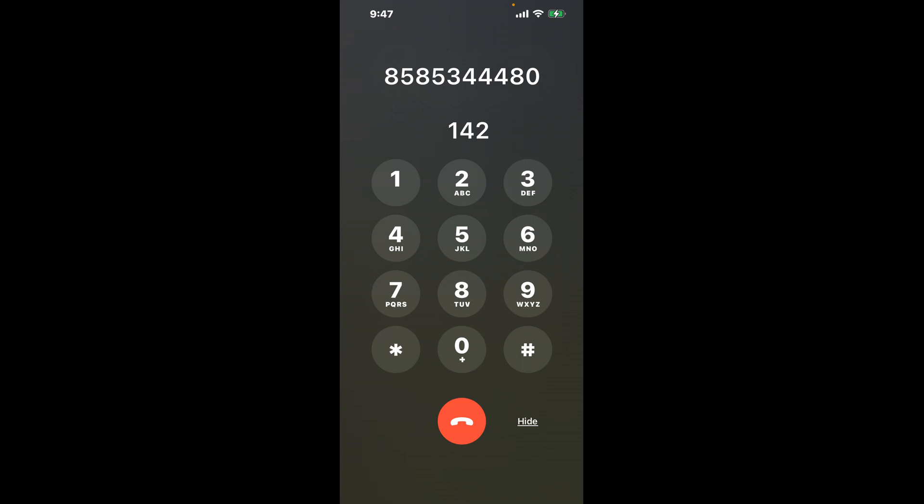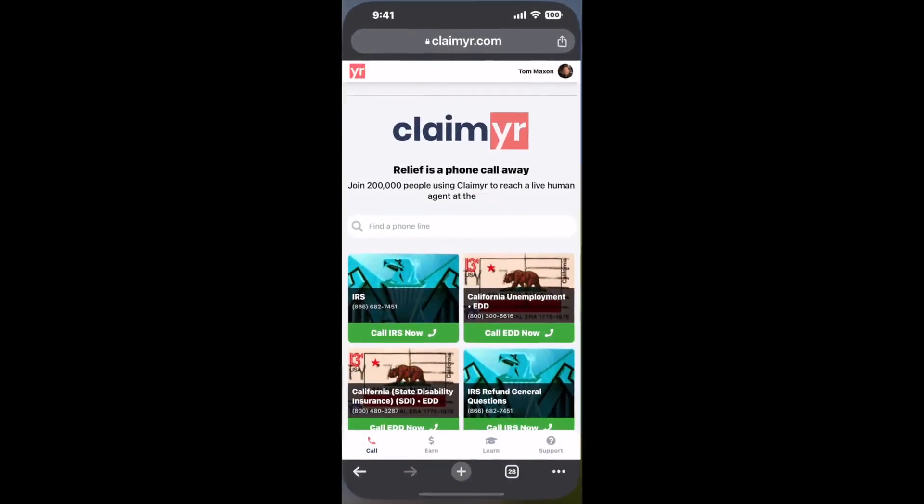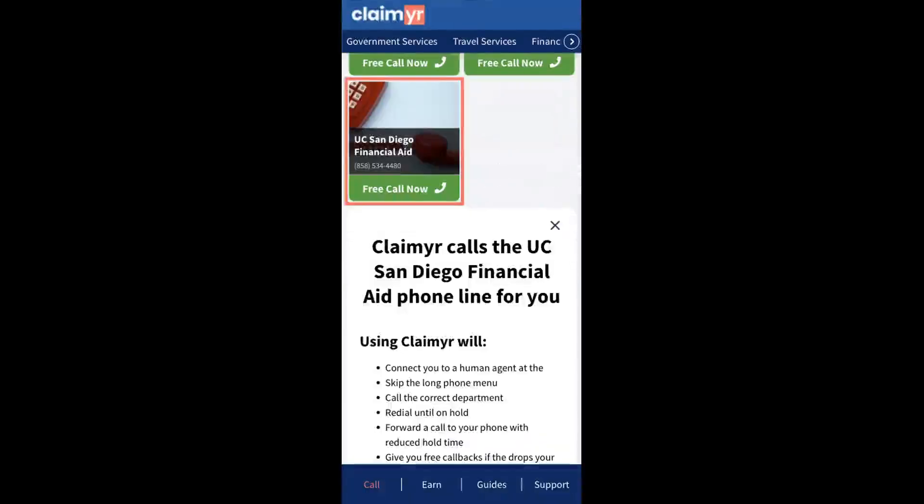Now, the next method is the better way to reach a live person at UC San Diego Financial Aid. I built a calling tool. To use it, open up your browser, go to claimyr.com, and search for the UC San Diego Financial Aid option.